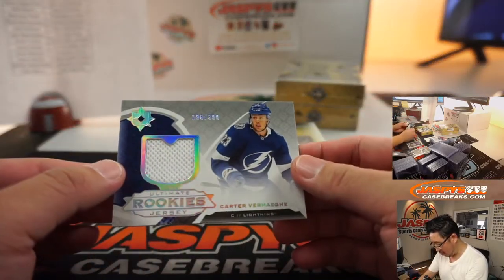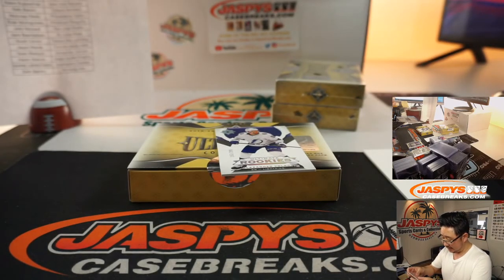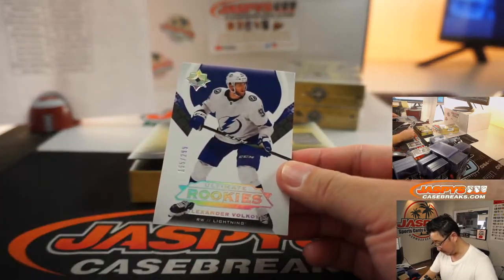And back here is Carter Verhege — 296 out of 399, Tampa Bay. That's going to be for Scott. This will also be for you, Scott.